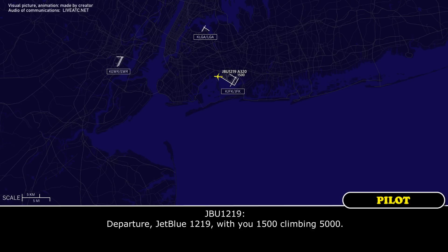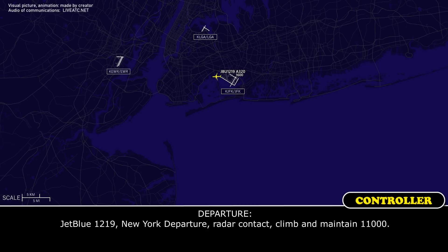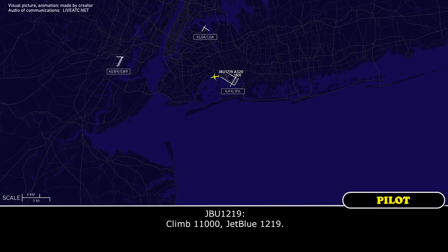Departure JetBlue 1219 with your 1500, climb at 5,000. JetBlue 1219, new departure, ready to contact, climb and maintain 11,000. Climb 11,000, JetBlue 1219.